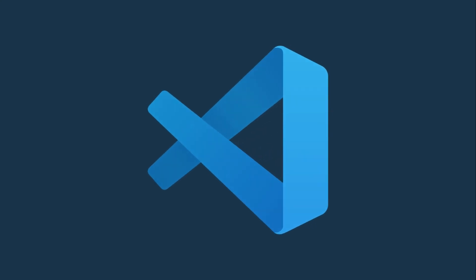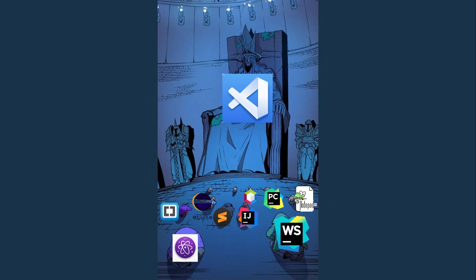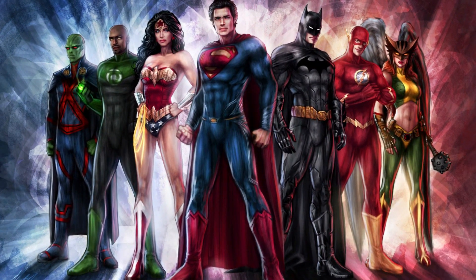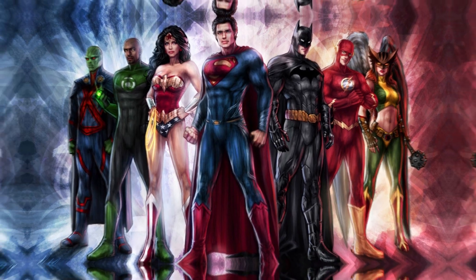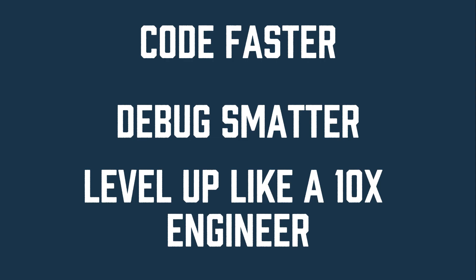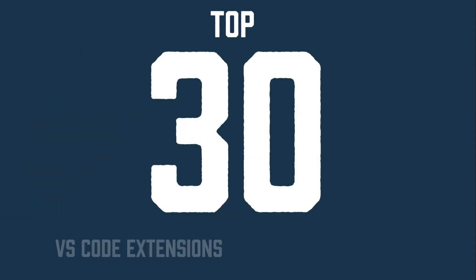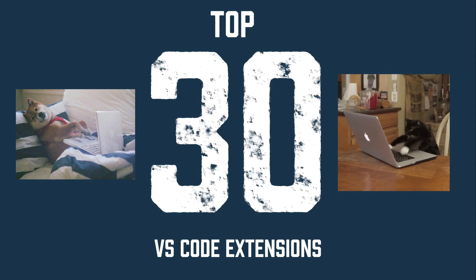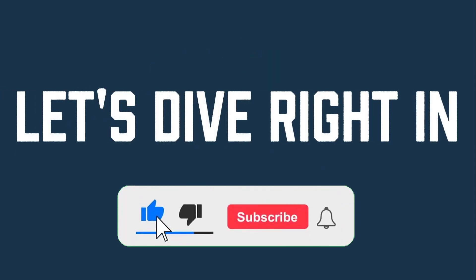Visual Studio Code is without a doubt the best code editor in modern software development. It's already powerful on its own, but with the right extensions it becomes an absolute game changer. If you want to code faster, debug smarter, and level up like a 10x engineer, then you're in the right place. In this video I'll show you the top VS Code extensions that will boost your productivity and make coding feel effortless. Let's dive right in.